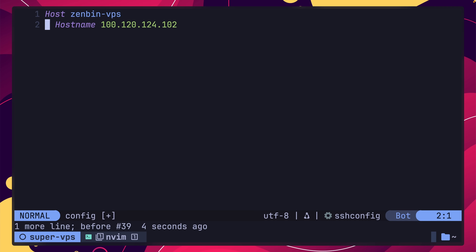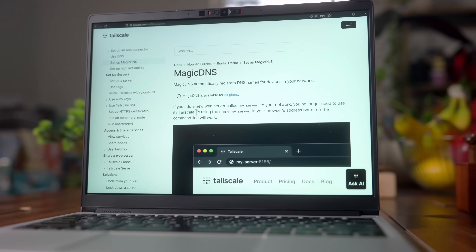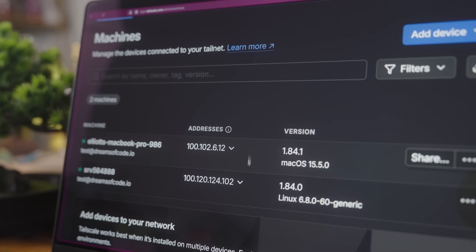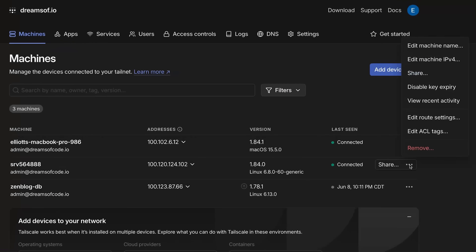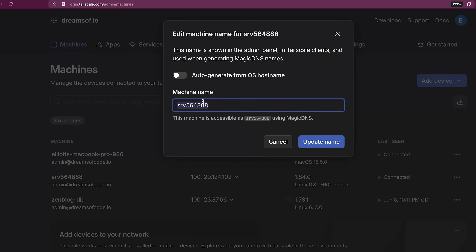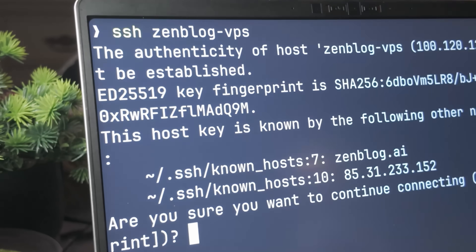The first approach I considered was to add an entry with the private IP into my SSH config. Whilst it did work, because I work on multiple machines it ended up being somewhat tedious to configure on each one. Fortunately, Tailscale provides a feature that means you don't need to memorise any private IPs. This feature, called MagicDNS, is where Tailscale automatically registers DNS records for any devices on your network, meaning you can access them with the device name rather than a private IP. By default MagicDNS uses the machine's hostname — which in my case was something like srv564848 — so I went and set this to be zenblog-vps. This meant I could now log in using that hostname, which is a lot easier than trying to remember a private IP.